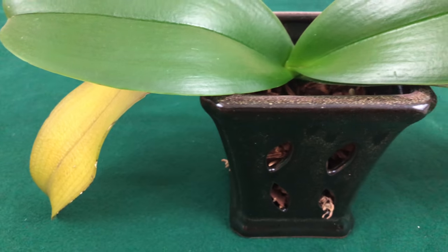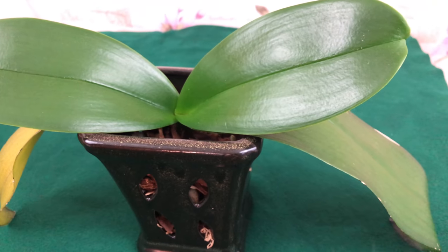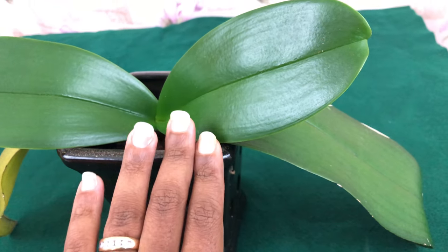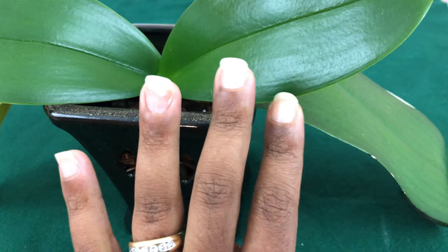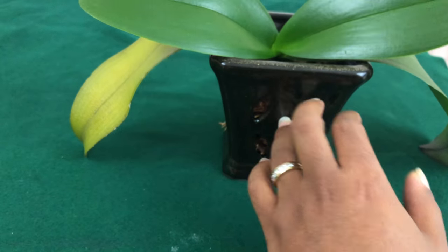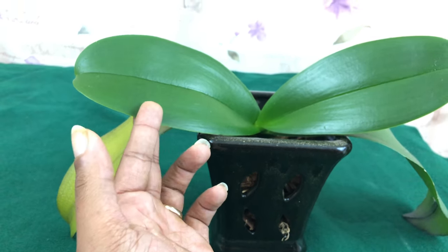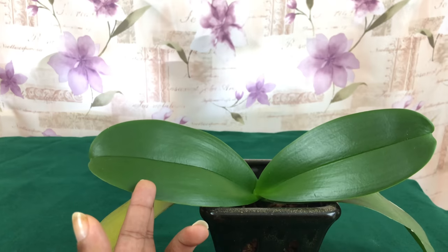I just lost my second Phalaenopsis, Pinky, so I want you all to know I have a Phal Pal group on Facebook that is very supportive in times like this, and we are going to get through this — but we are going to get through it the right way.